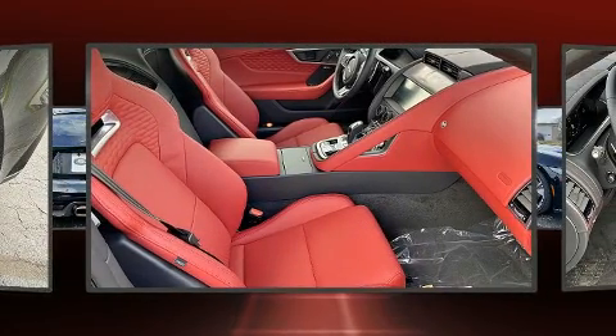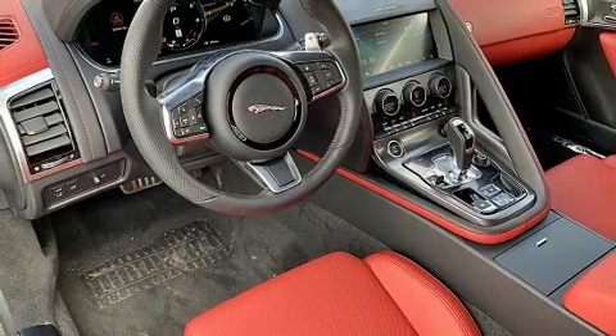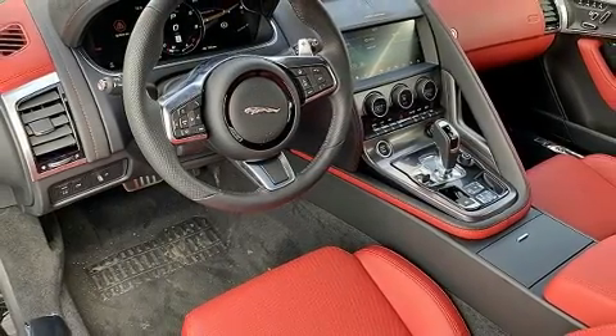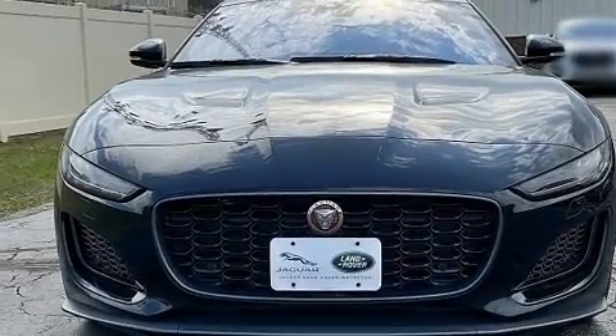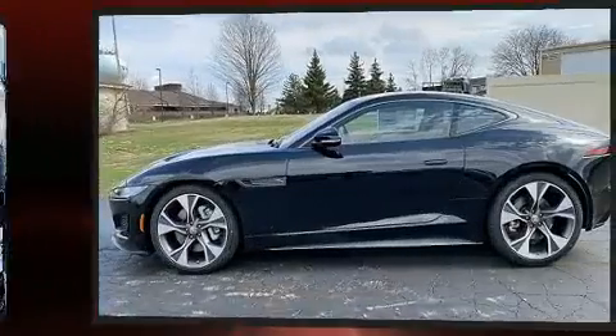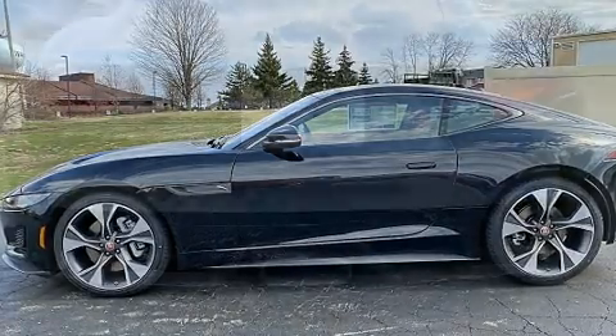Jaguar prioritized practicality, efficiency, and style by including one-touch window functionality, a power seat, an outside temperature display, a power rear cargo door, lane departure warning, and remote keyless entry.